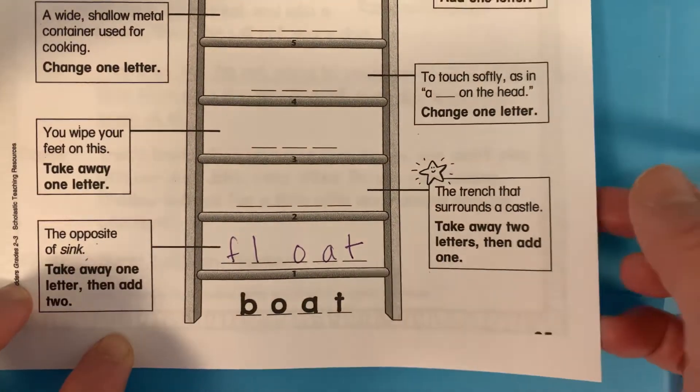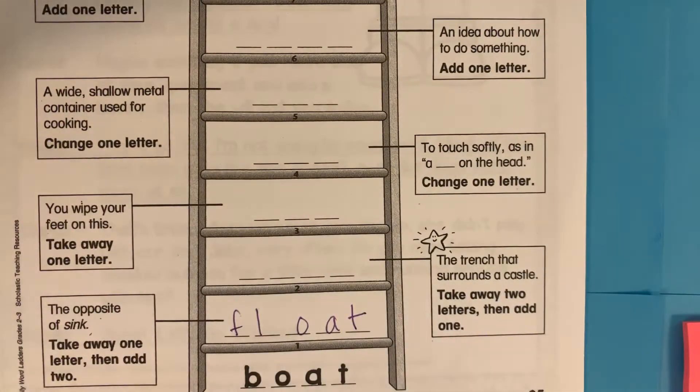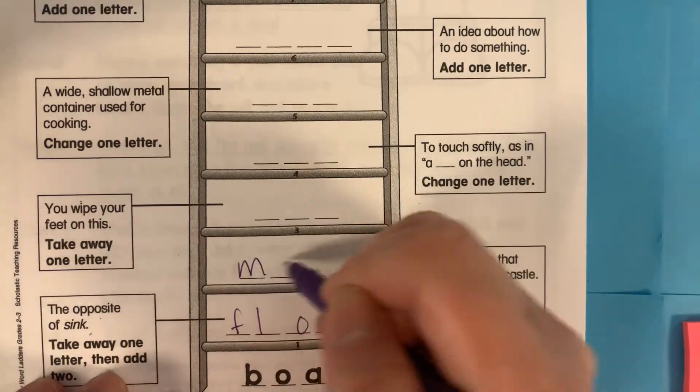Actually, if you're not doing it with me, you're going to have to look at the clues and then think about the sounds. All right, next one. We are taking away the fl and we're adding m, and we have the word moat.